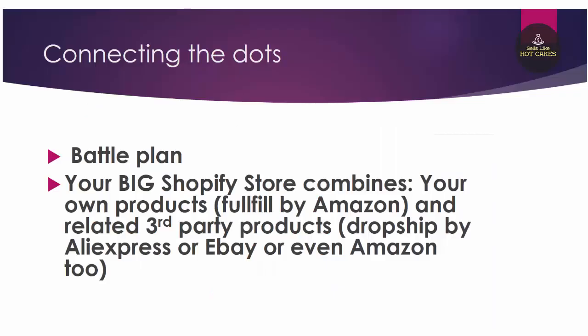Here is how your long-term battle plan looks. You'll create your own big Shopify store combining your own products fulfilled by Amazon with related third-party products dropshipped from AliExpress, eBay, or Amazon. This lets you build a large, professional niche store where your own products are featured as best sellers with the biggest profit margins. When you're just starting and don't have enough of your own products, you fill the store with related third-party products via dropshipping. In the end, you have a serious store with a huge selection of related products — and don't forget the Amazon affiliate program to boost your profits even more.